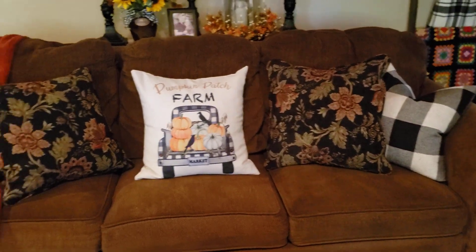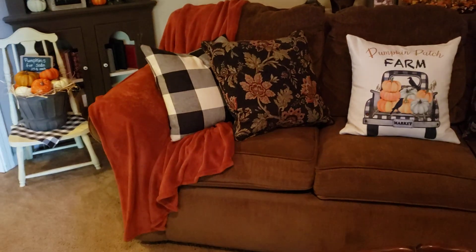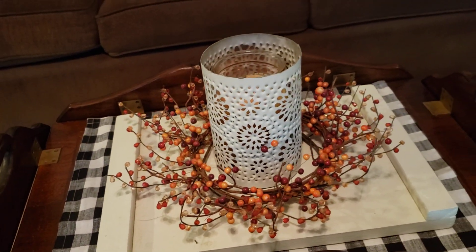Still kept the buffalo check pillows. And I ordered this burnt orange or rust colored blanket off Amazon. And this is how I did my coffee table.